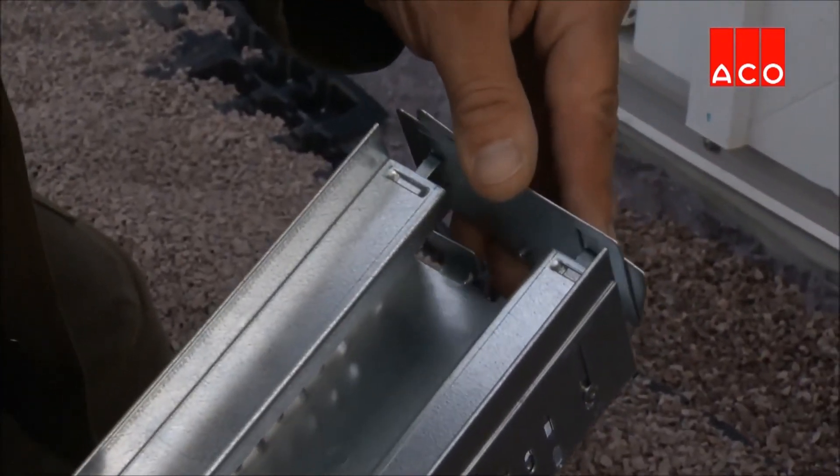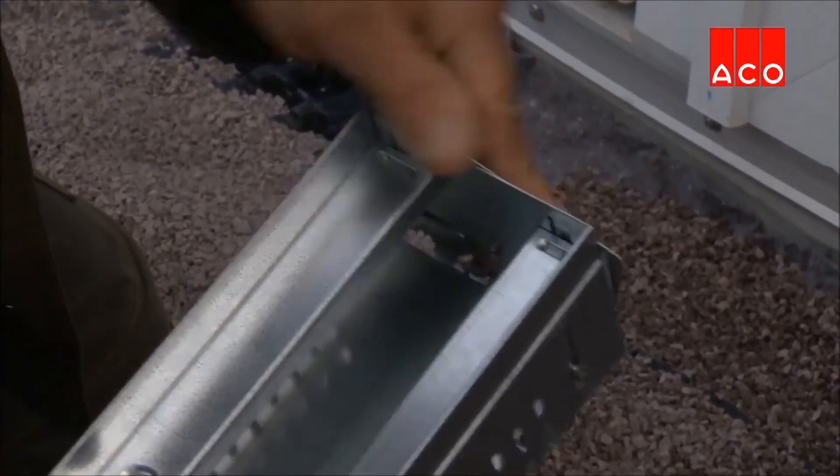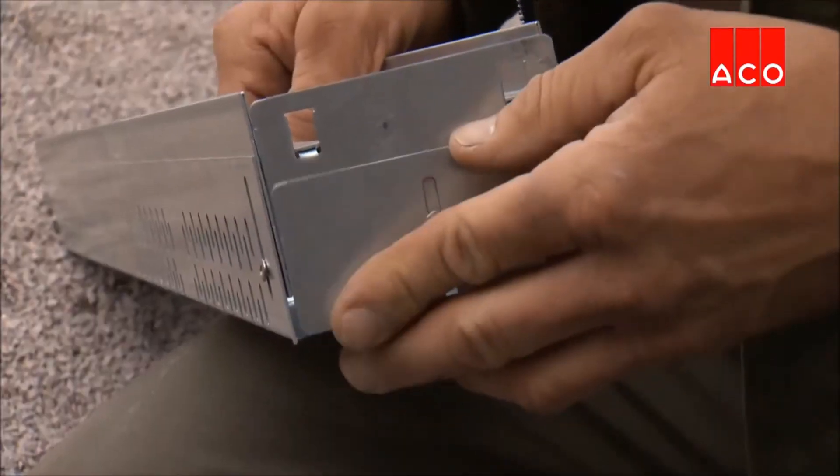The end caps are clipped onto the channel and the channel is placed on top of the gravel. Gravel is then placed around the channel.